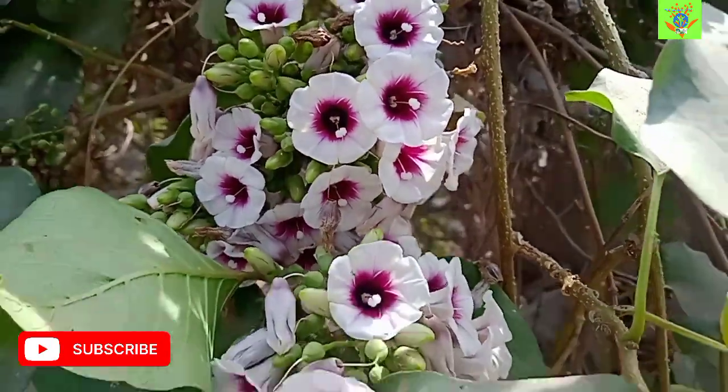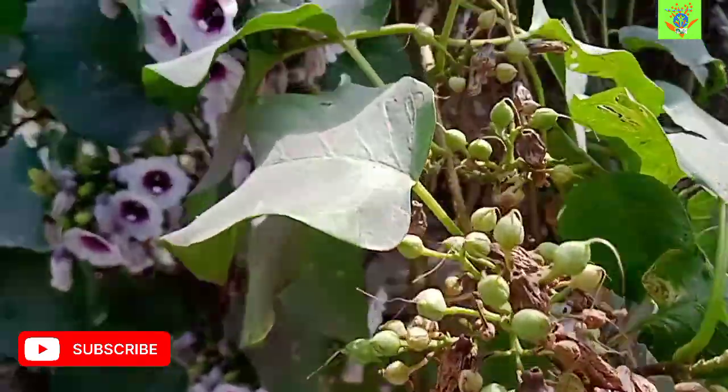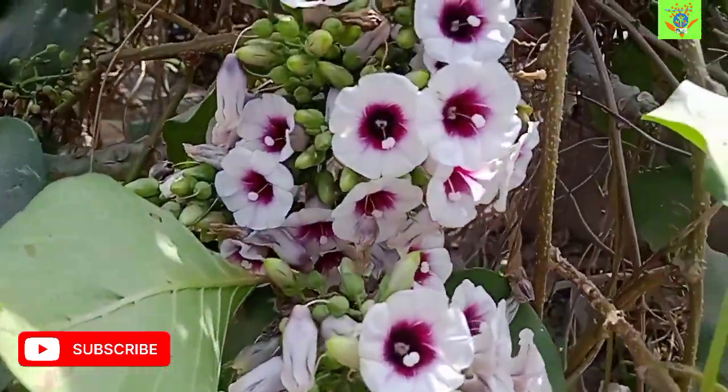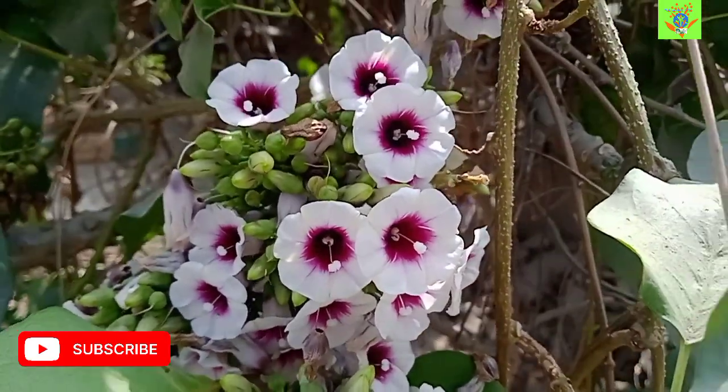This plant is commonly known as cluster morning glory, as it blooms in the morning and then withdraws later in the day.